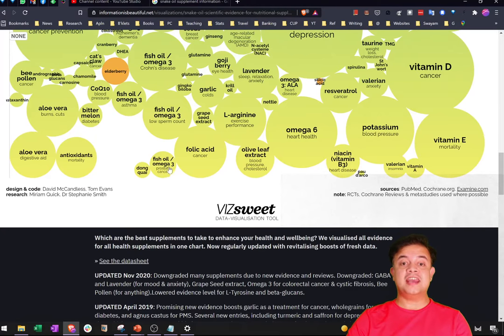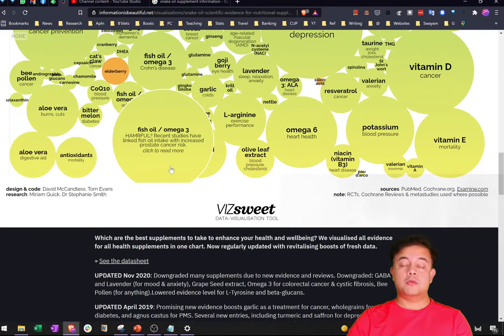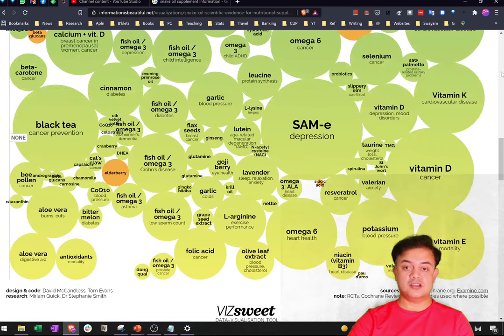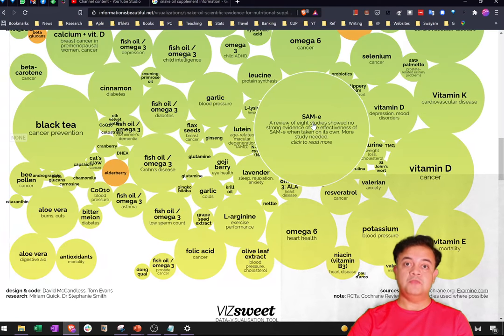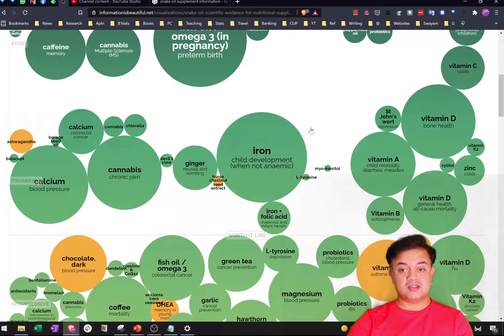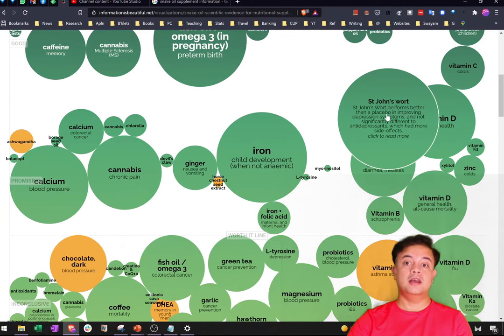Aloe vera for burns and cuts doesn't work. Fish oil supplement for prostate cancer is actually harmful — if a friend advises you to take fish oil when you've been diagnosed with prostate cancer, your situation could get aggravated. Vitamin D to prevent cancer also doesn't work — many people take it thinking it does. SAM-e for depression, even though doctors advise it, isn't working that well either.